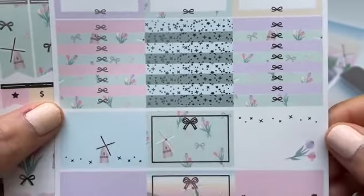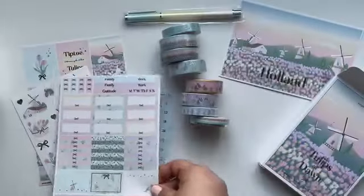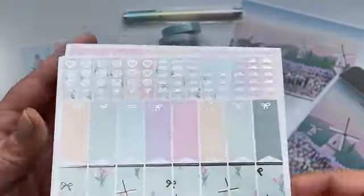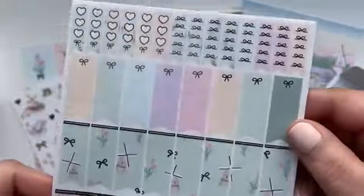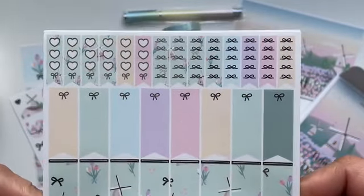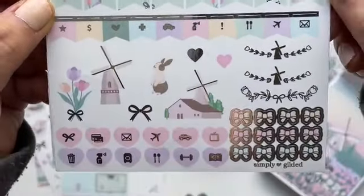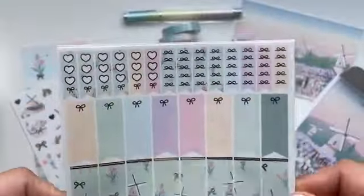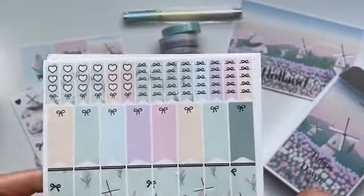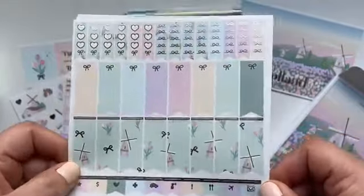So anyway, here are the half boxes, quarter boxes, and headers. I'm excited because I started to think about what I'm going to do for my planner in July, and I definitely think I'm going to go into an A5 vertical from One in a Million. I feel like now I'm going to be going through kits a lot faster than what I was doing with the horizontal, so I'm excited for July to come.